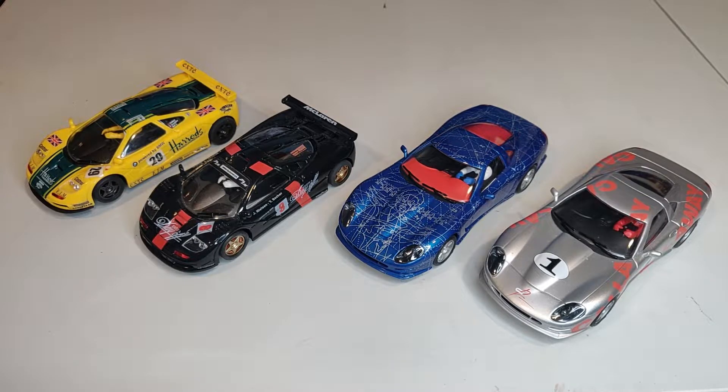You can buy them individually or all four. If you buy more than one car, you pay only one shipping price.